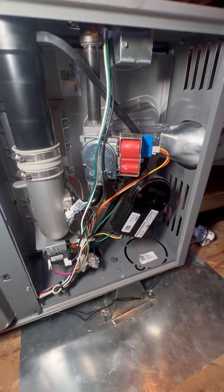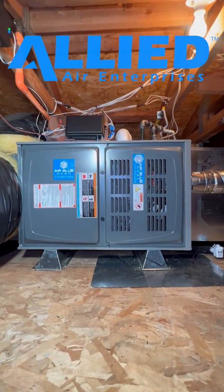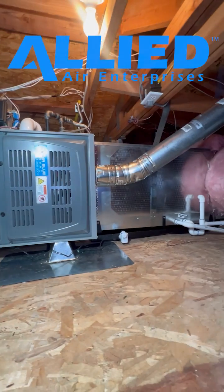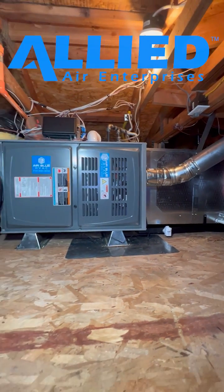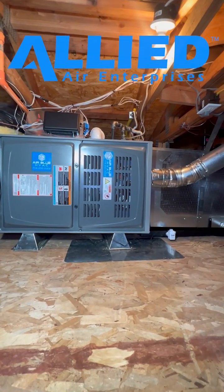This is our new indoor unit. It's a 2-stage heat gas furnace, true variable speed. It's a dual fuel system, so you can use either gas or heat pump for heating. It also has zoning with 4 zones.